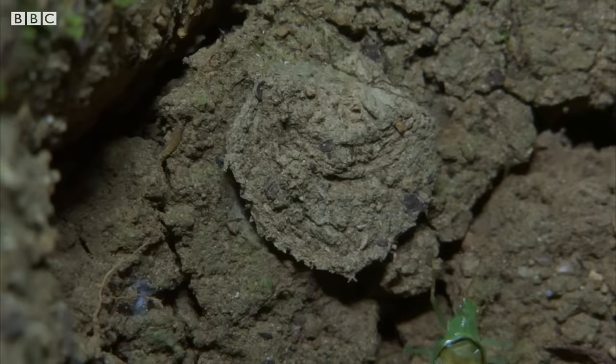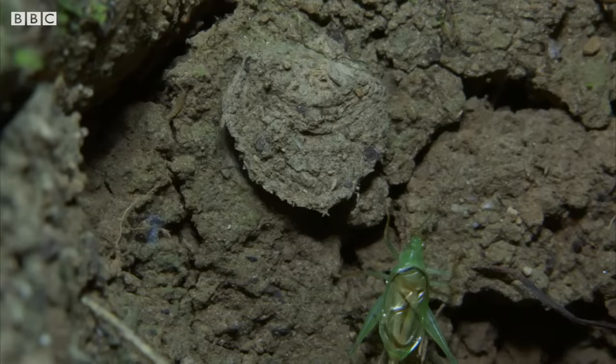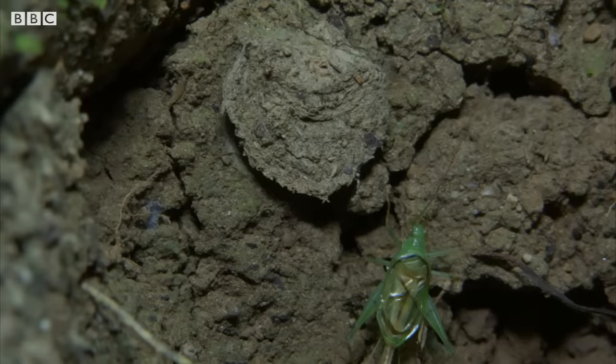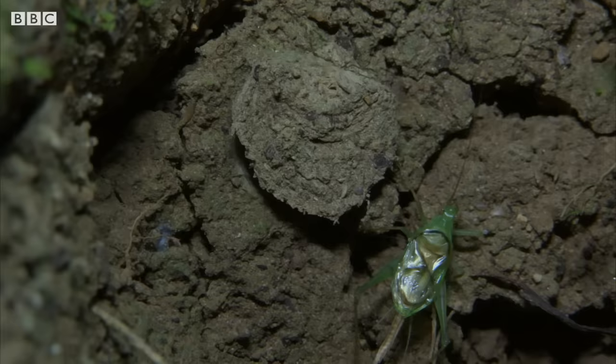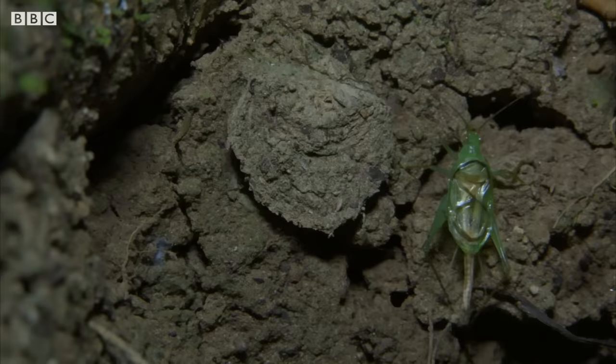Oh, here's a cricket — look, a tree cricket. A very small one. It's just beneath the lip. It's preening now. It's just millimeters from the edge of the lid, and it's stopped, and it's preening its antennae and leg. Now, the lid's moved just a fraction, so the spider is aware it's there.